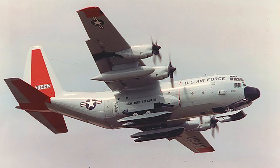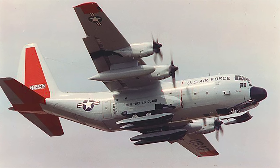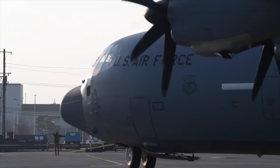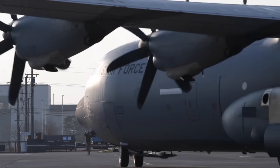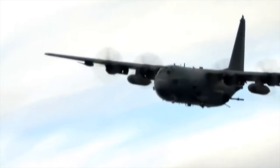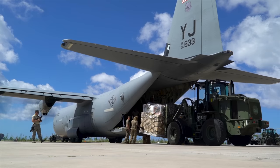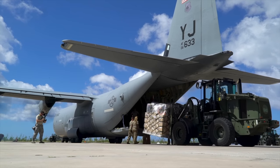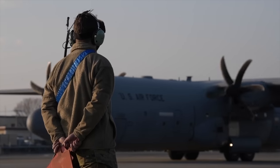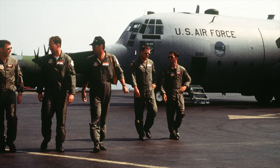The C-130 is equally adept on snow and ice. Equipped with skis and Teflon-coated runners, the durable aircraft has earned great respect for safely delivering supplies deep into Antarctica or the Greenland ice cap. The C-130 Hercules is one of the most iconic aircraft in military history, renowned for its ruggedness, versatility, and adaptability. From its origins in the 1950s to its use in conflicts around the world, the C-130 has played a critical role in military transport and logistics operations, and will likely remain a mainstay of military aviation for many years to come.